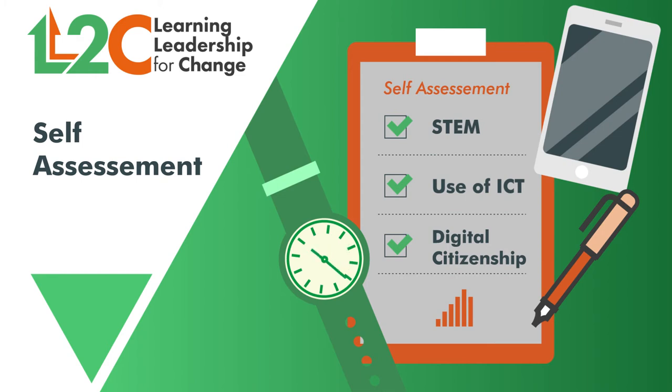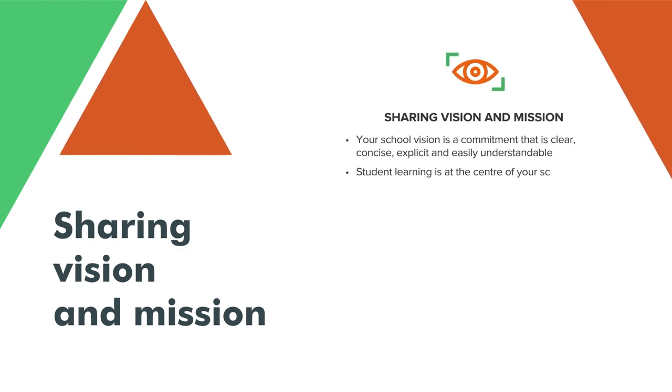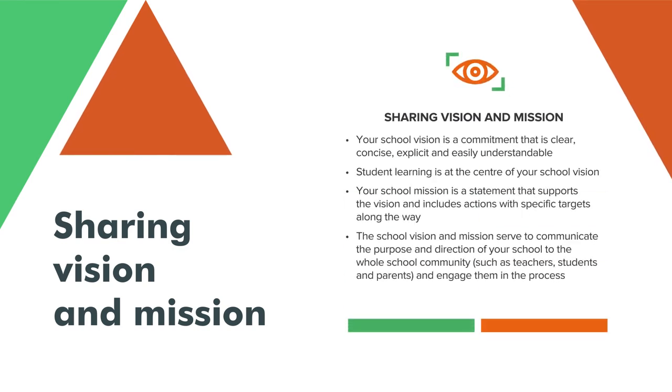Here are some tips from L2C schools. Communicate the purpose and direction of your school to the whole school community and engage everyone in the process — teachers, parents and students — for example, by engaging students and teachers in the process of shaping and defining the school vision.